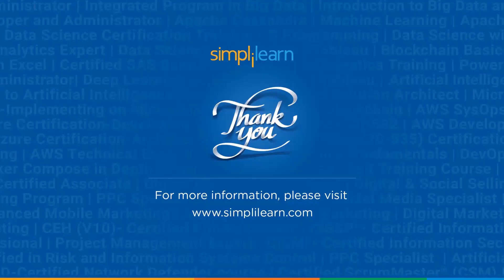So with that, we have come to an end of this tutorial on top AI technologies. If you have any queries regarding the technologies we discussed, or if you feel we missed anything important, please feel free to let us know in the comment section below. We'll be happy to hear from you. Until next time, thank you, stay safe, and keep learning.